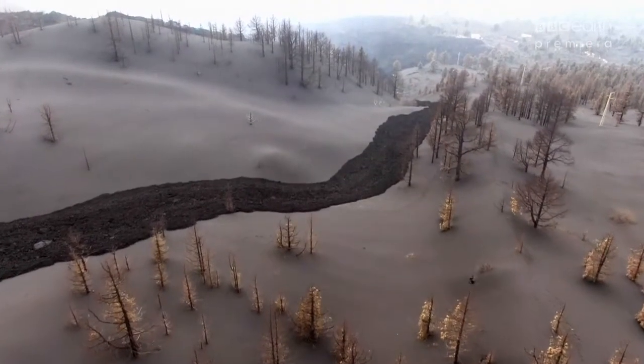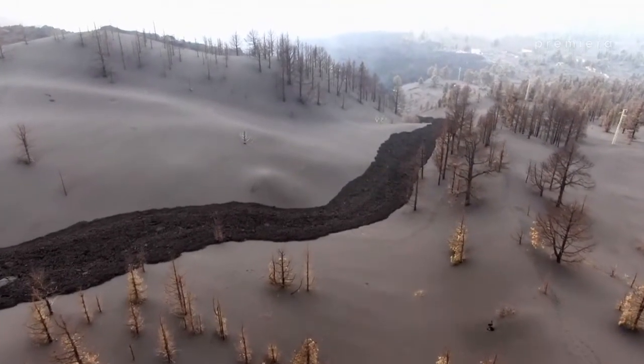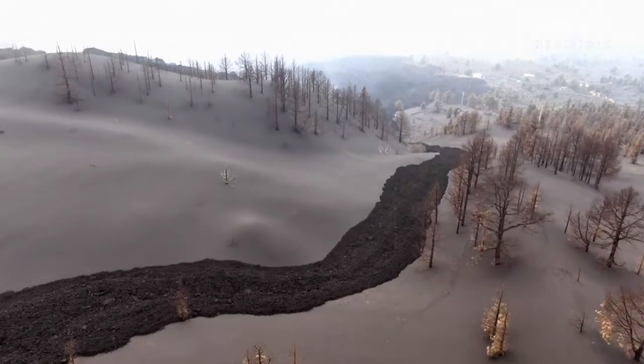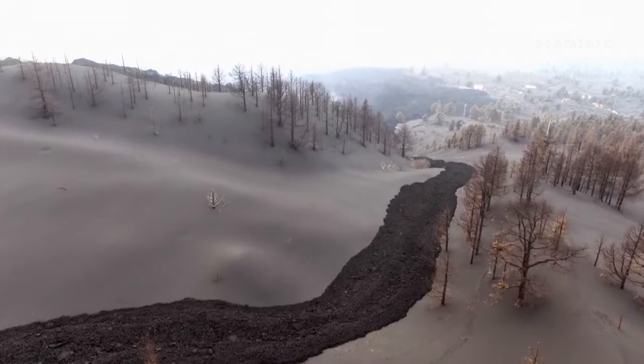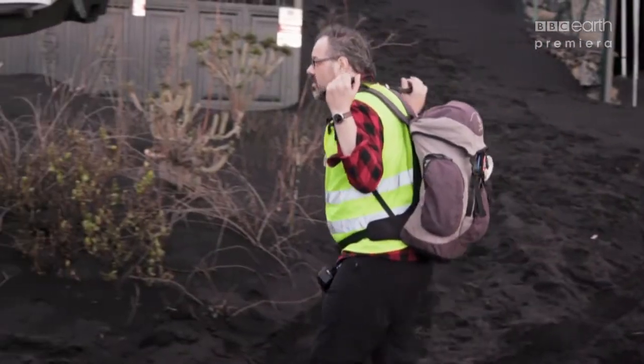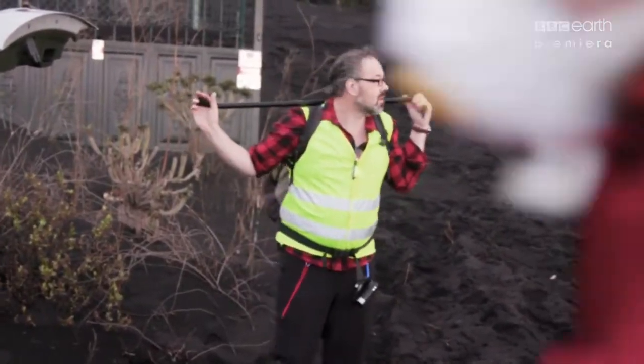Scientists must also brave the volcano slopes to take fresh lava samples to further understand its next move. One man fearless enough is the eruption's most rock and roll researcher, Dr. Valentin Trong, who's been monitoring the volcano since the very beginning.